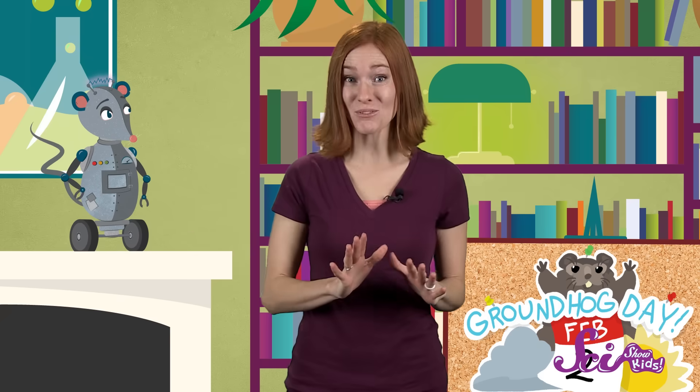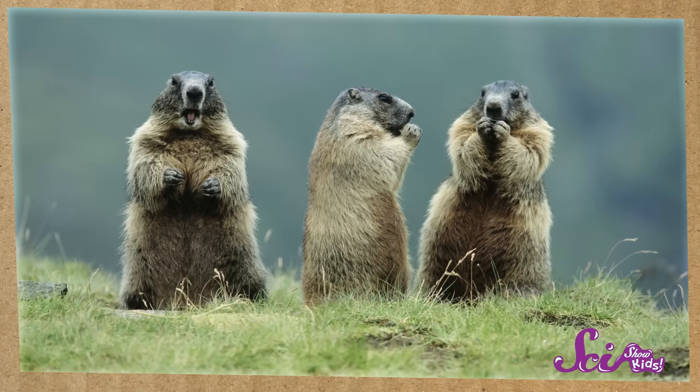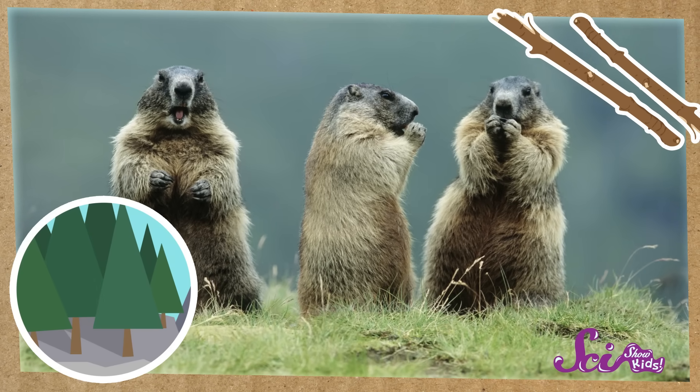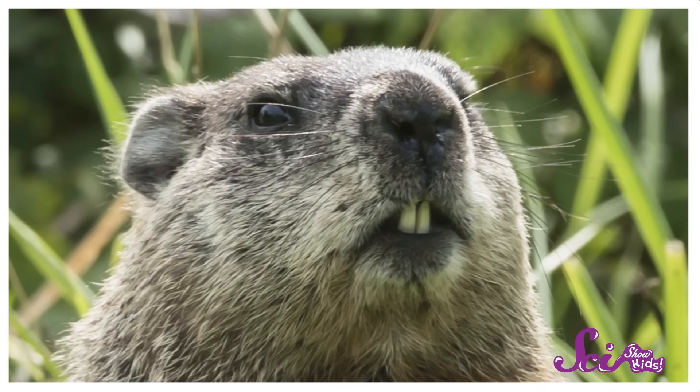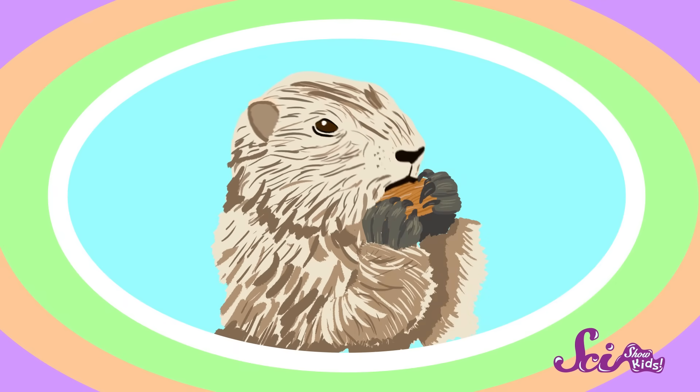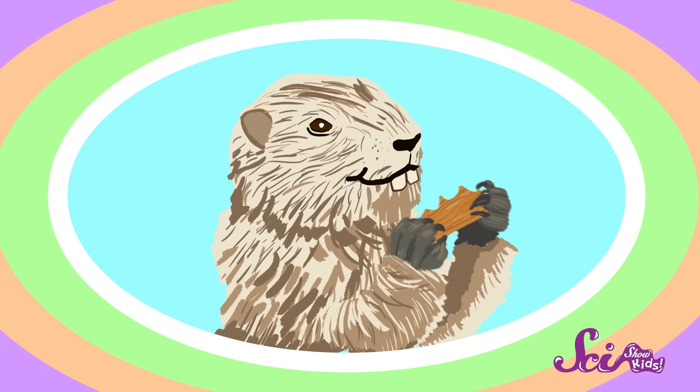If the groundhog didn't do something to keep its incisors from growing too long, it'd have a pretty hard time eating. So groundhogs, like other rodents, chew or gnaw on things like sticks and trees. This wears their teeth down and keeps them nice and short. So if you see a groundhog chewing on wood, it's probably not eating it — it's just filing down its front teeth.